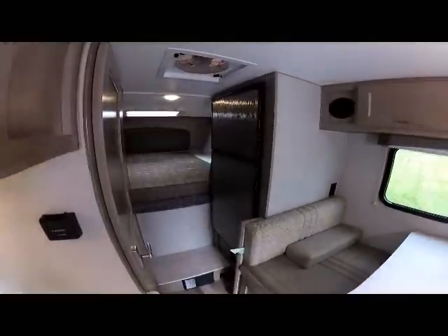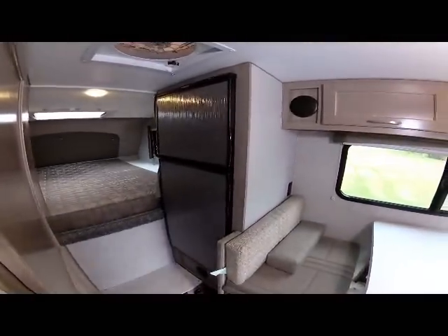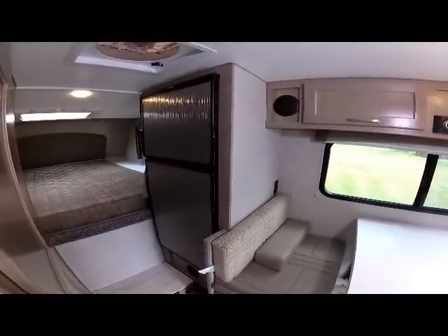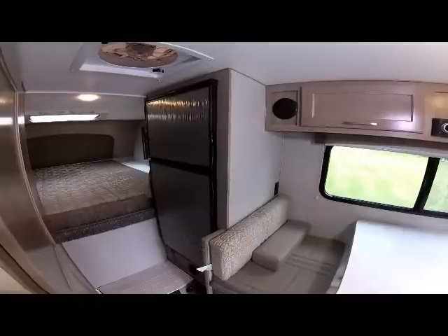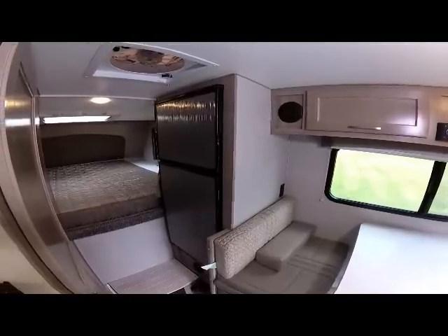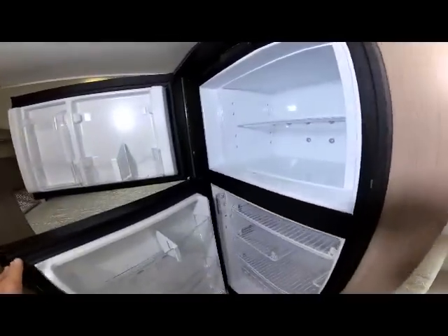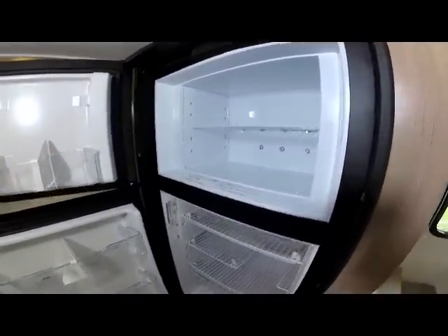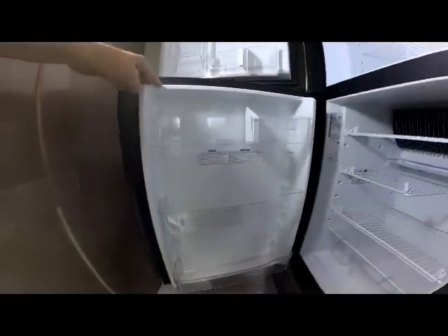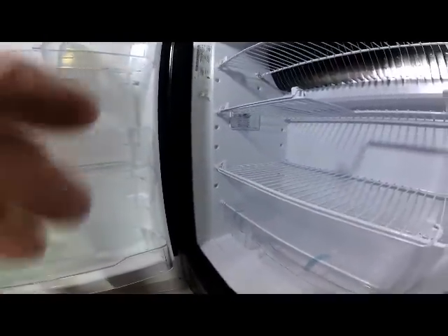As we move forward you can see the seven cubic foot refrigerator. Most manufacturers are doing six, so you get a larger refrigerator with an Adventure 86FB. You can see the designer accent panels that match your cabinets and your galley. It's a very large refrigerator with a larger-than-normal freezer, access in the doors, storage, and crispers down below.